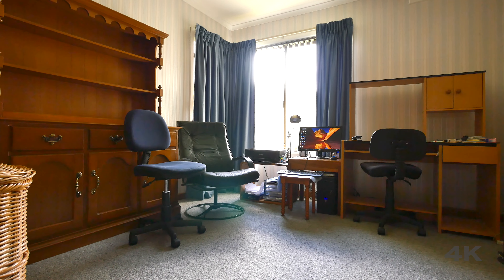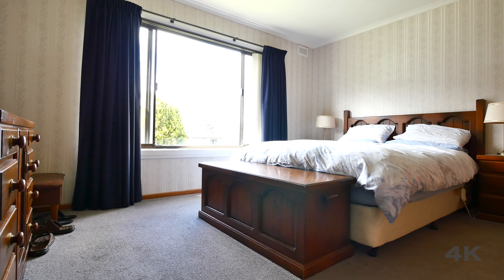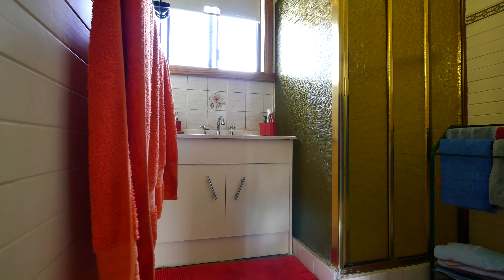As you continue down the hall, you'll find three good sized bedrooms, one being the master bedroom that has a built-in wardrobe, and also a very practical bathroom.